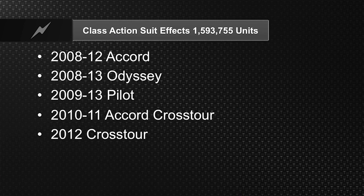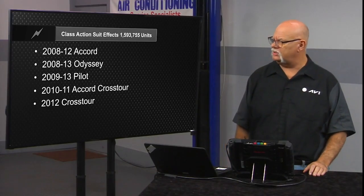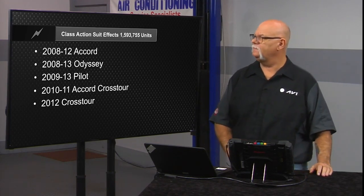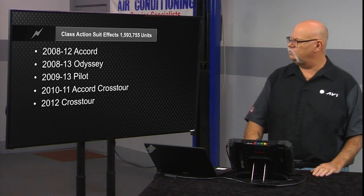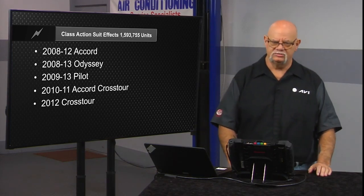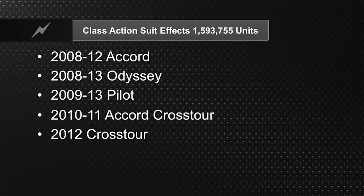The piston and ring problem was so significant on the 2008–2012 Accord, 2008–2013 Odyssey, 2009–2013 Pilot, and 2010–2012 Cross Tour, that there was a class action suit affecting 1,593,755 units. It was basically a campaign — not a recall — for high oil consumption to replace the pistons and rings on these engines. Oil migrating into the combustion chamber is definitely a big problem for these particular Honda models.